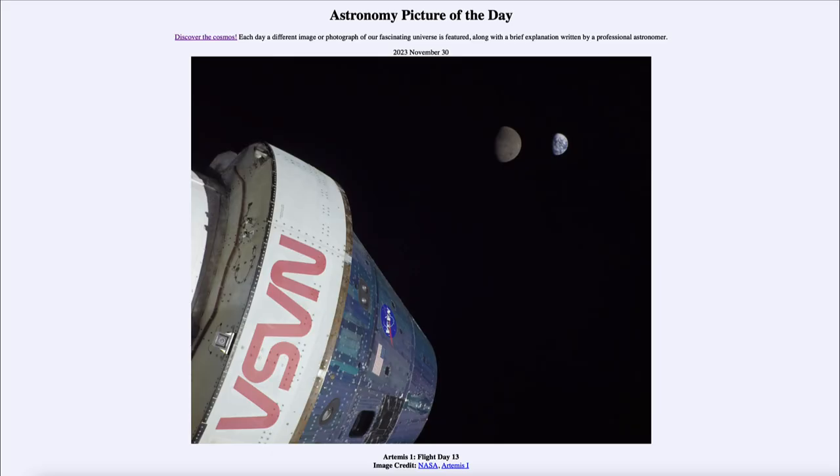Greetings and welcome to Introduction to Astronomy. One of the things that I like to do in each of my introductory astronomy classes is to begin with the Astronomy Picture of the Day from the NASA website — that is apod.nasa.gov/apod — and today's picture for November 30th of 2023 is titled 'Artemis 1 Flight Day 13.'